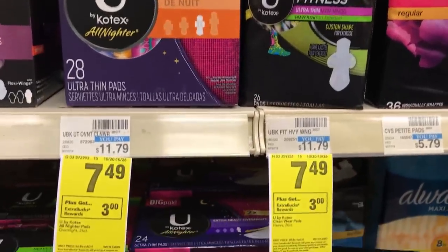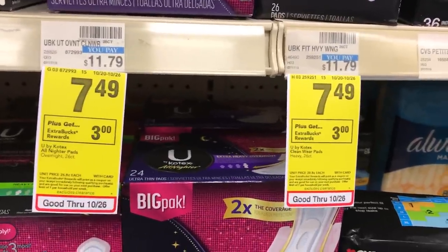This week Kotex U is slightly on sale at $7.49 and you get back a $3 reward when you buy one. Almost everyone has a store coupon for $1 off any $6 in feminine care, and we have $1 manufacturer coupons too. After the store and manufacturer coupons, you'll pay $5.49 and get back a $3 reward, meaning you're paying $2.49 net. These are double-sized boxes, so you're basically paying $1.24 for each regular-sized equivalent — good on pads, tampons, or liners.